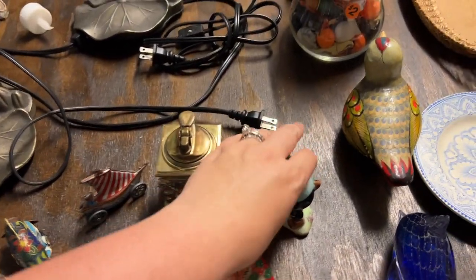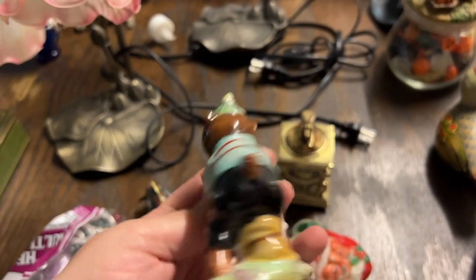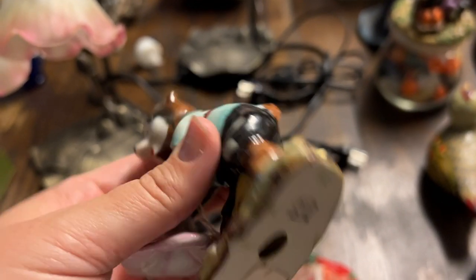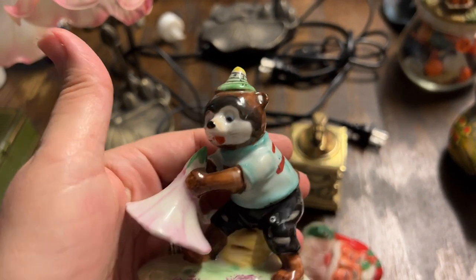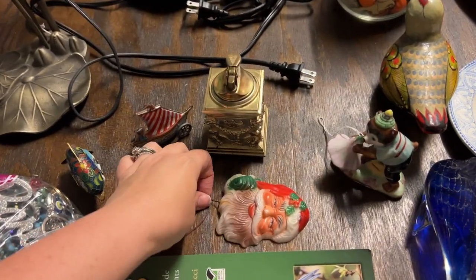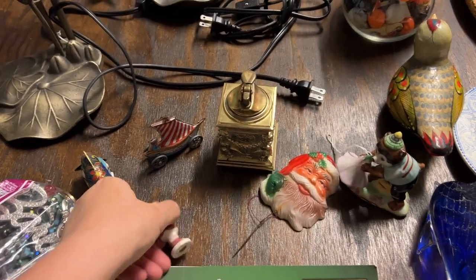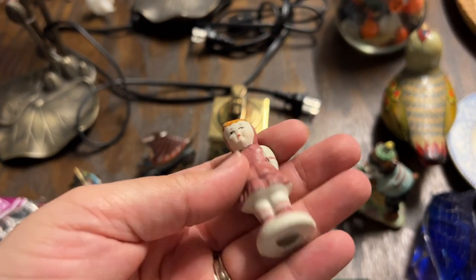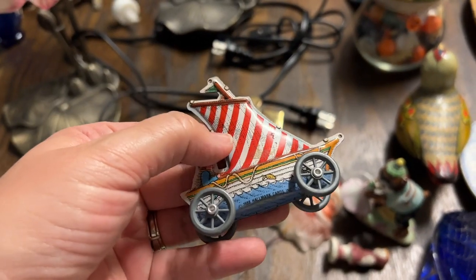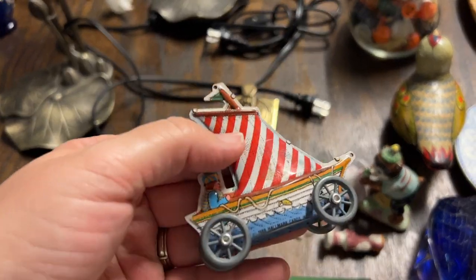I got these little things from kind of a 'three for five' or 'four for ten' type bin. This one says 'Made in Japan' but I just thought he was kind of cute - a little bear guy. You don't see a lot of cute kitschy bears. Then we got this old Santa pic, and then we got a little frozen Charlotte-type doll made in Occupied Japan. This is a reproduction - it's a 1998 Hallmark Cards toy - a little metal reproduction sailboat.